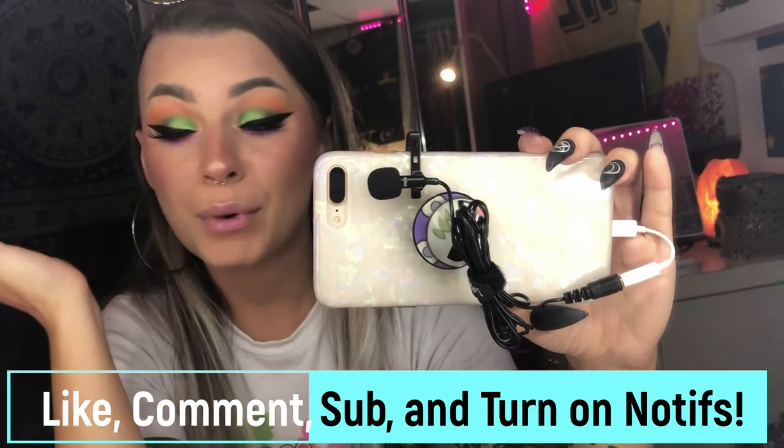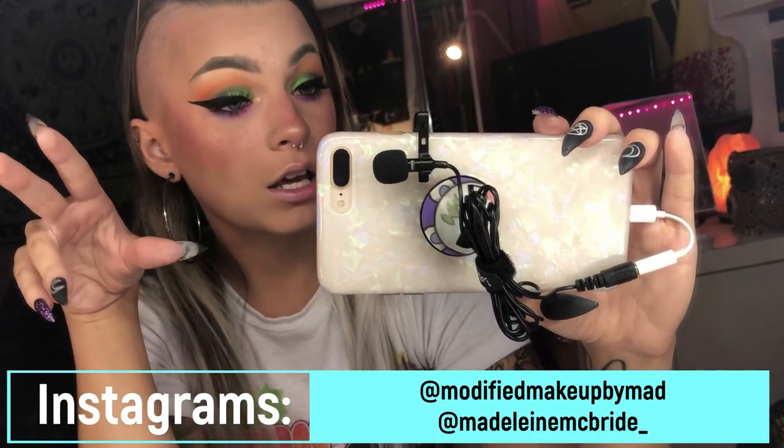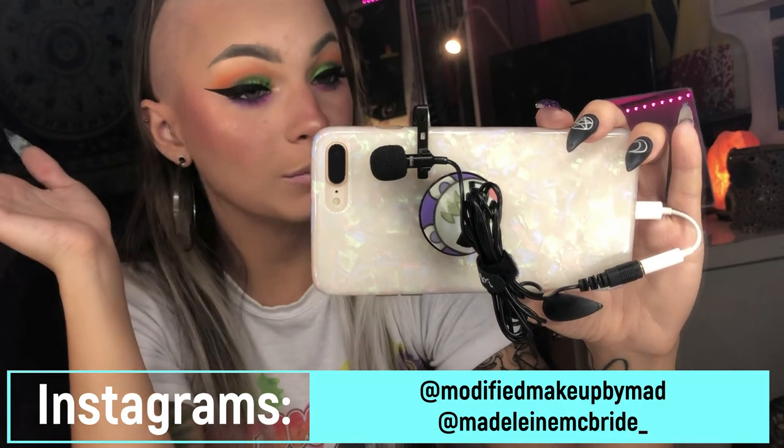I'm gonna end the video here. Make sure to like, comment, and subscribe and turn on the bell if you want to know when I post. My two Instagrams are Modified Makeup by Maddie and my personal one is Madeline McBride underscore. I don't have a Twitter at this moment. Thanks for hanging out with me while I cake my face - bye guys!